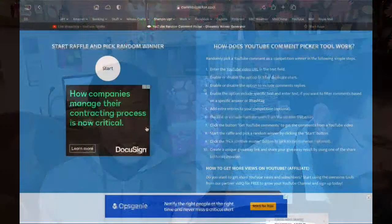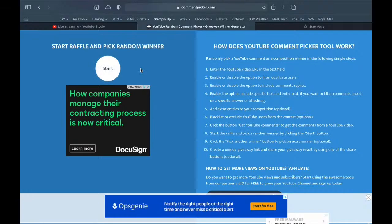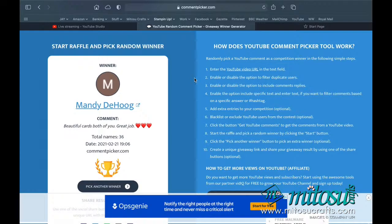So we're going to do the random draw for this card. Good luck everyone. And the winner is... Mandy! Congratulations, well done Mandy. That card you'll see right now is coming to you.